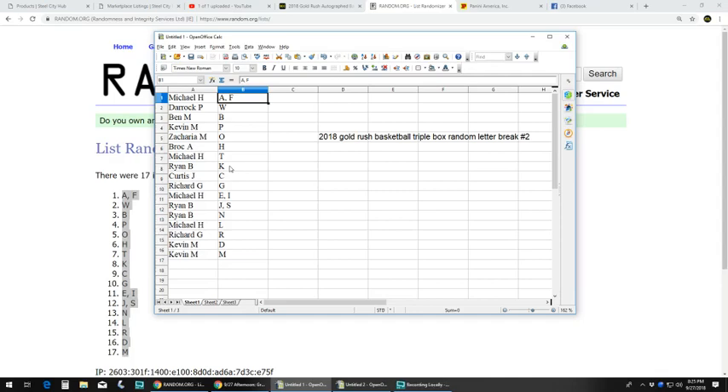Ryan B. with K. Curtis J. with C. Richard G. with G. Michael H. with E and I. Ryan B. with J, S, and N. Michael H.: L. Richard G.: R. Kevin M. with D and M.